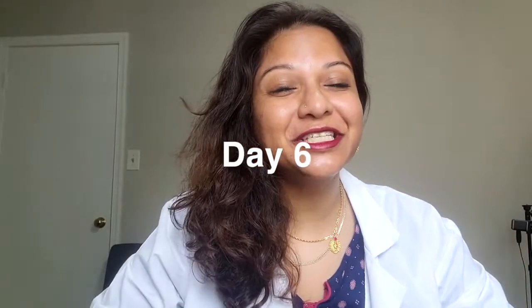Namaste, welcome ladies. I'm Anita Tattavarthi, your acupuncturist friend, and today we are here on day six of your fertility journey with me. Every day for seven days I'm going to present you with a simple acupressure point that you can do.